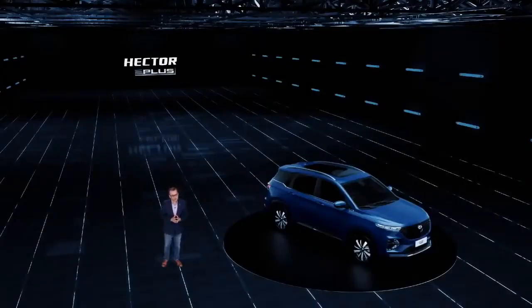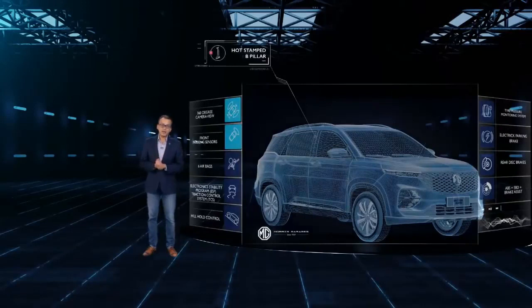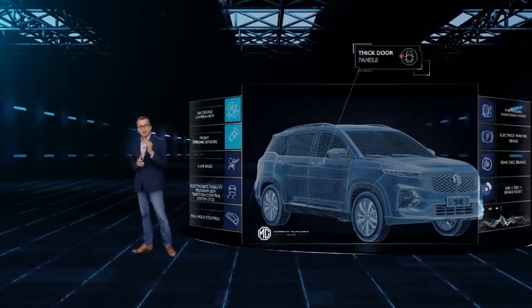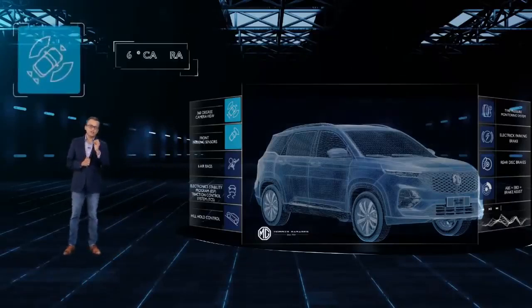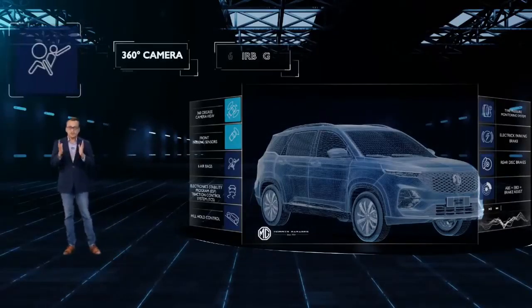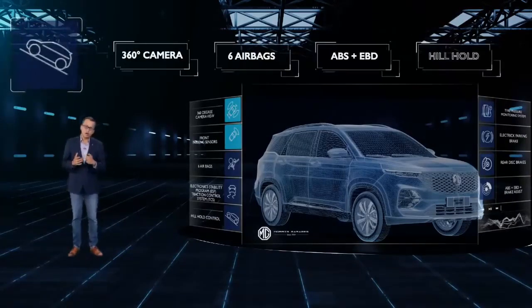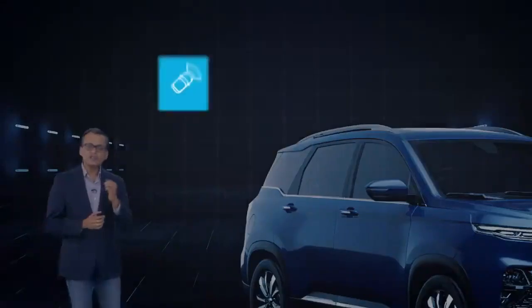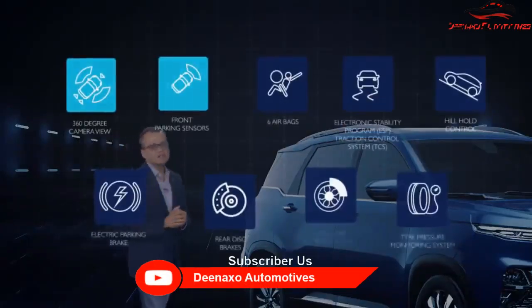Safety has been a core pillar of our foundation. We have used high-strength steel in the body, hot-stamp B pillar, thick door panels, and many more important safety features like the 360-degree camera, six airbags, ABS, EBD, and Hill Hold. Safety is paramount, and that is the reason why the MG Hector Plus comes with a total package of 25-plus standard safety features.